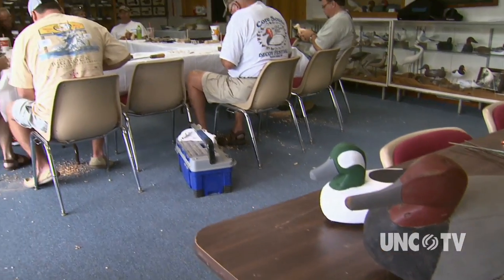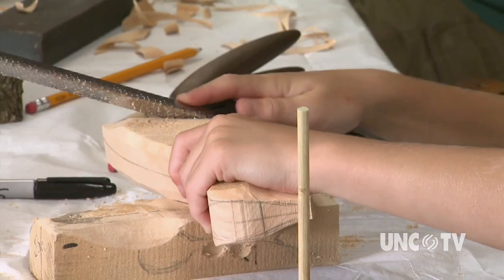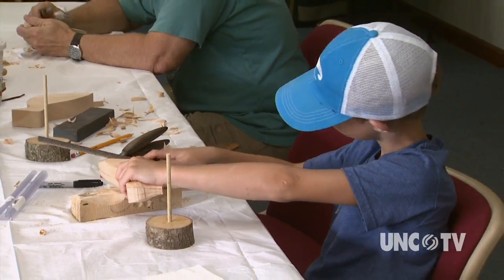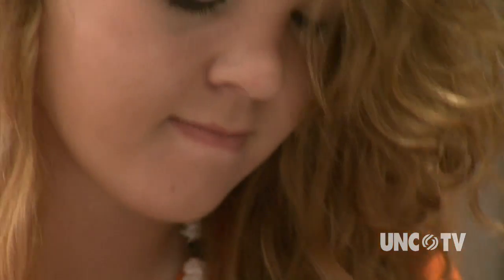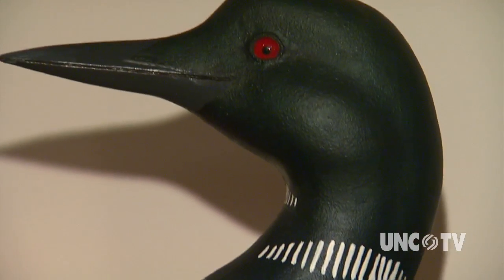Duck hunting is a North Carolina tradition. Duck decoy carving is a true original American folk art. And you can enjoy the hunt, the carving, and collecting at local museums, auction houses, from collectors, local clubs and guilds. For North Carolina Weekend and Collecting Carolina, I'm Julia Carpenter.